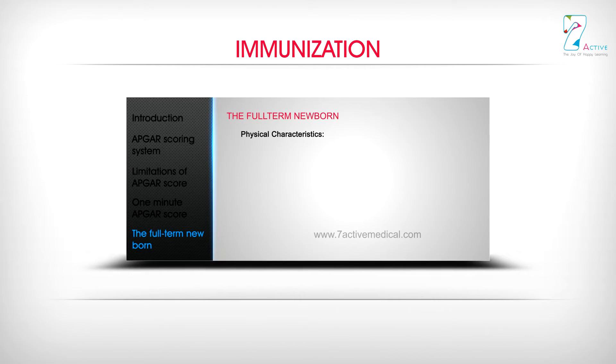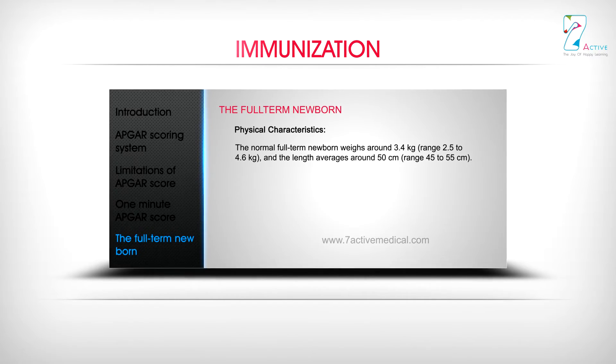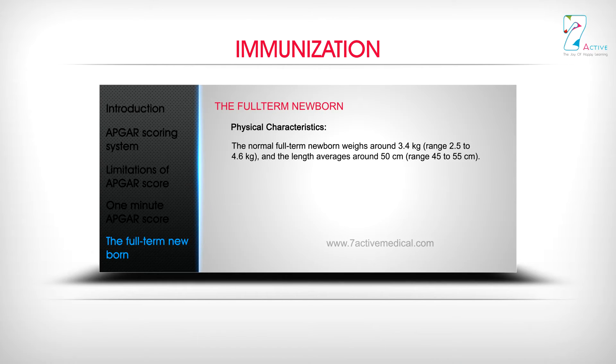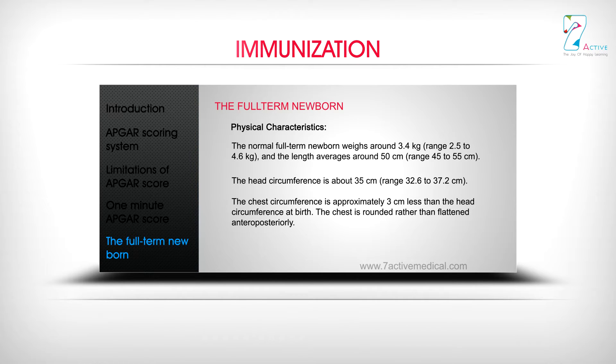The full-term newborn has specific physical characteristics. The normal full-term newborn weighs around 3.4 kg, with a range of 2.5 to 4.6 kg. Average length is around 50 cm, range 45 to 55 cm. Head circumference is about 35 cm. The chest circumference is approximately 3 cm less than the head circumference at birth. The chest is rounded rather than flattened anteroposteriorly, and the abdomen is prominent.